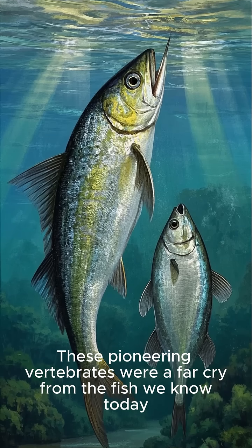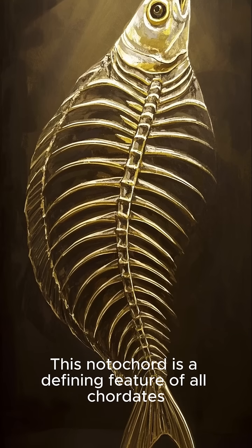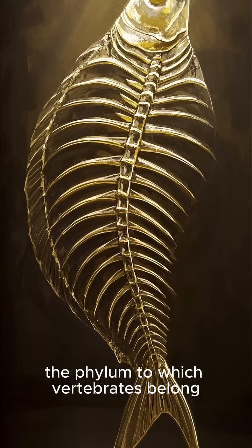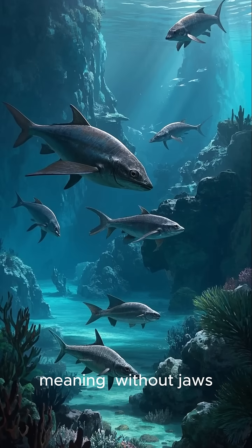These pioneering vertebrates were a far cry from the fish we know today. The notochord is a defining feature of all chordates, the phylum to which vertebrates belong. They belonged to a group called agnathans, meaning without jaws.